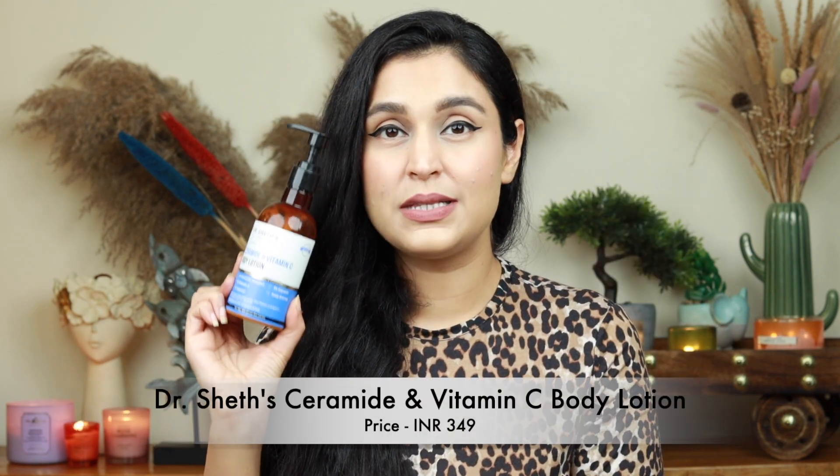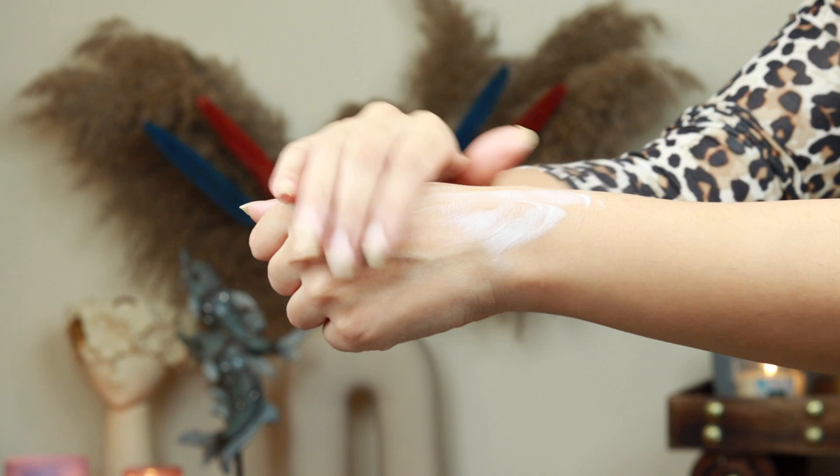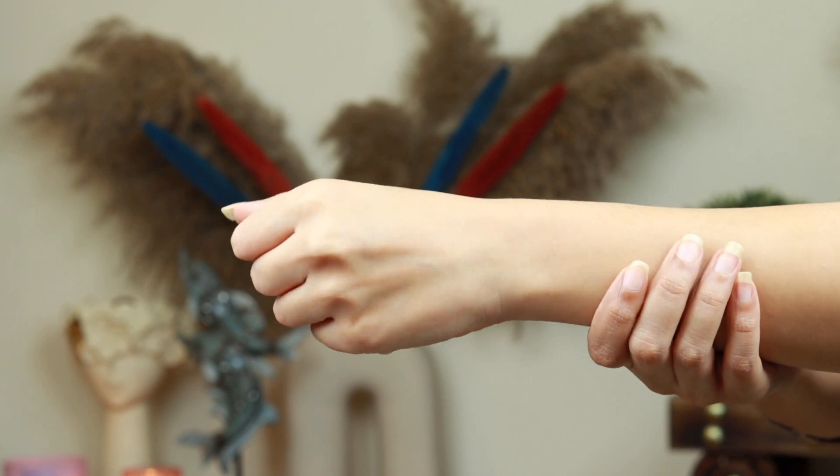My favorite had to be the Ceramide and Vitamin C Body Lotion. I have to give it to the brand — these have been priced so well, they're very pocket friendly. I like this one for a couple of reasons: it's lightweight, doesn't feel greasy or heavy on the skin, blends seamlessly, yet gives you hydration for a fairly long time. If you have dry or dehydrated skin, a broken skin barrier, dull or tanned skin, or cracked dry elbows or dark knees, this is the one to try. It has 1% ceramide complex to restore the skin barrier, 1% vitamin C which promotes collagen and evens out skin tone, 3% glycerine for moisturization, and amla extract with 1% aquazine for hydration.